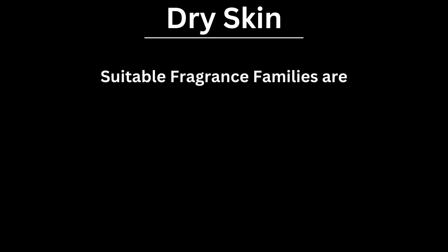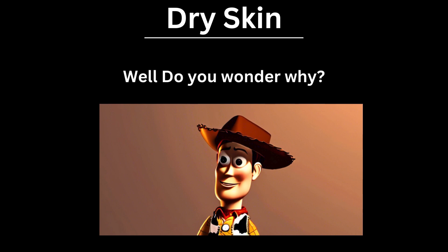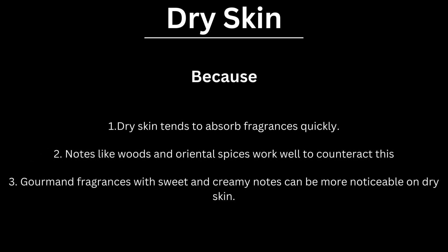For dry skin, suitable fragrance families are woody, oriental and gourmet. Dry skin tends to absorb fragrances quickly. Fragrances with rich, long-lasting base notes like woody and oriental spices work well to counter this. Gourmet fragrances with sweet and creamy notes can also be more noticeable on dry skin.